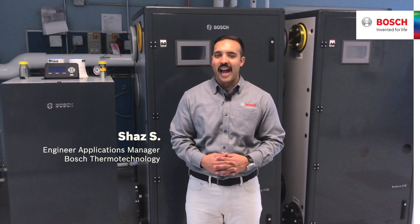Hello, I'm Shah Syed. I'm the Engineering Applications Manager at Bosch Thermal Technology.